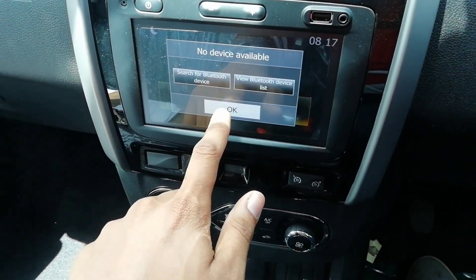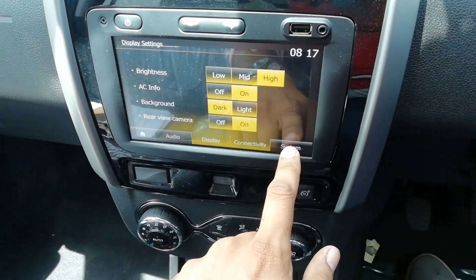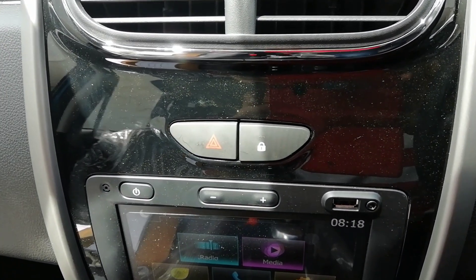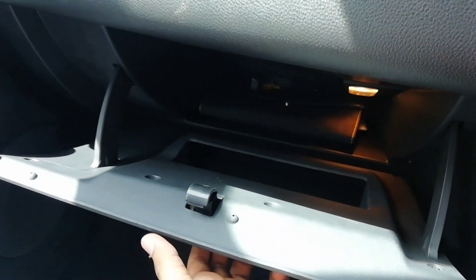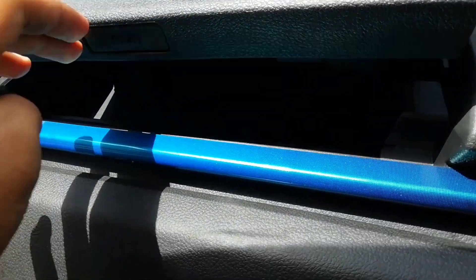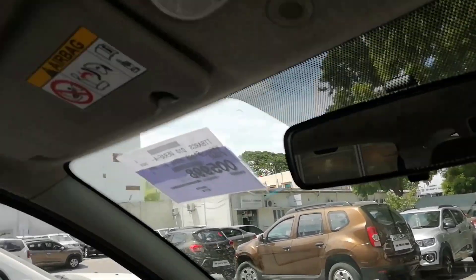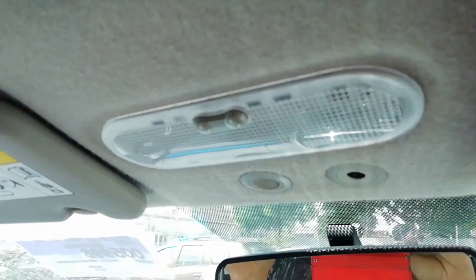The touchscreen system has been improved in terms of usability and response — it has a very easy-to-use menu. It's not yet confirmed whether this will get Android Auto and Apple CarPlay as the vehicle has not yet been fully programmed. There are hazard warning lights and a central locking button in the center. The main glove box is decent in size with lighting, and above it is a cooled glove box — previously open in existing models, but on this variant it gets a lid, which is really welcome. There is also a day-night switch for the internal rear-view mirror.